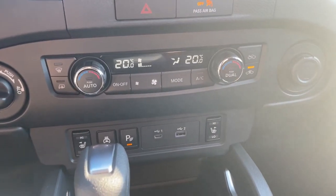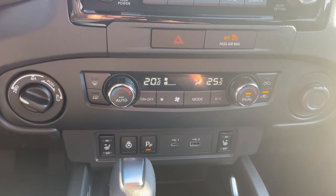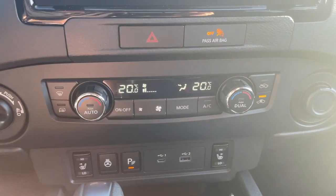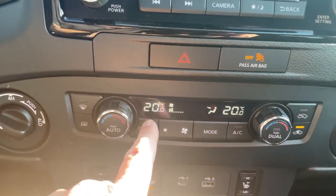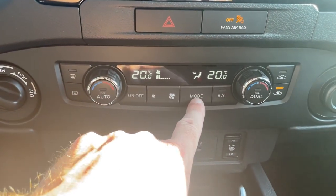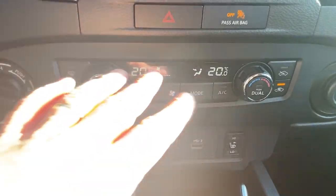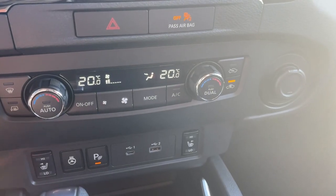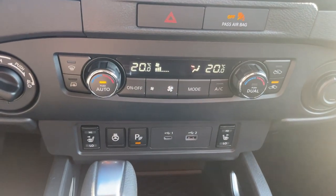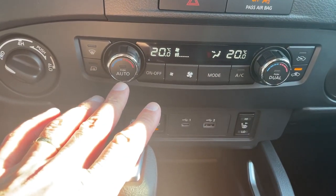Down below here, you have Dual Climate Controls. If you have a passenger who wants a different temperature than you, all they've got to do is change the temperature to whatever they want. Once they get out, you can simply turn that off and everything goes back to the driver's side setting. Find a temperature you're comfortable with and press the Auto button — your airflow and fan speed will automatically take care of themselves to get you to that temperature as fast as possible.